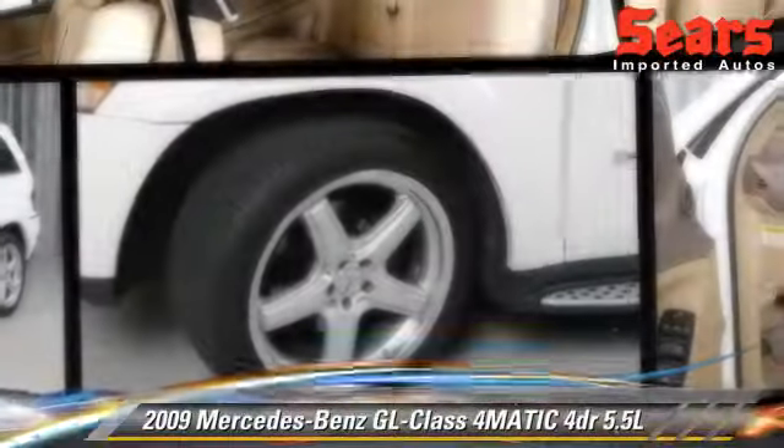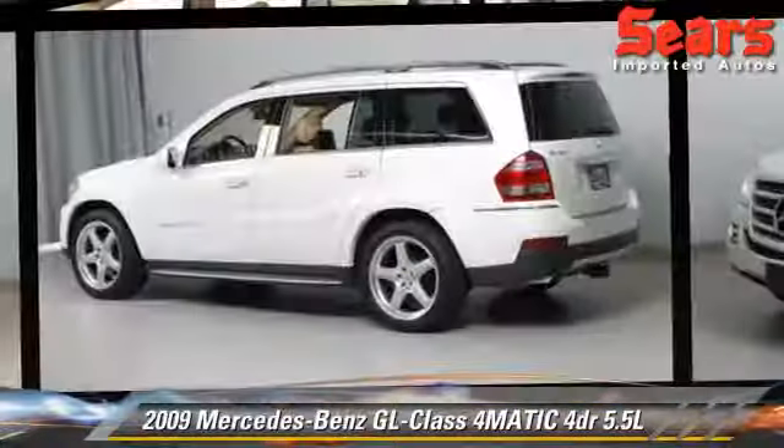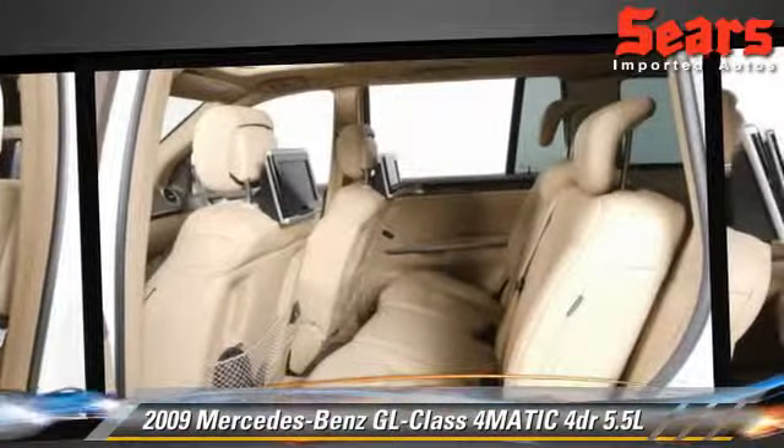Powered by a 5.5 liter V8 engine with a 7 speed automatic transmission, this vehicle gets up to 15 miles per gallon. This vehicle features privacy glass, tilt wheel, and four wheel drive.